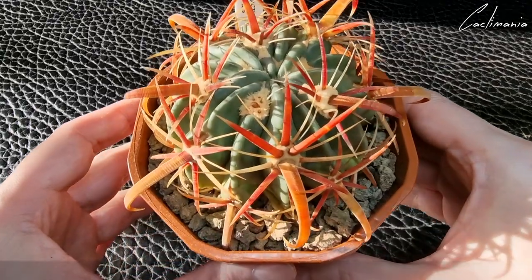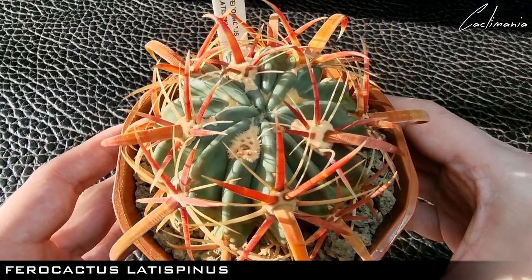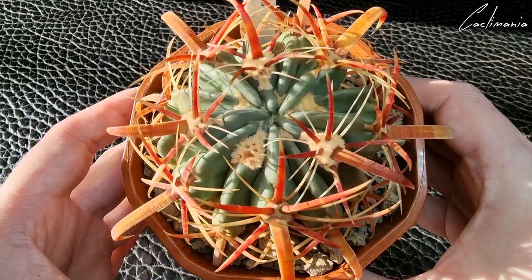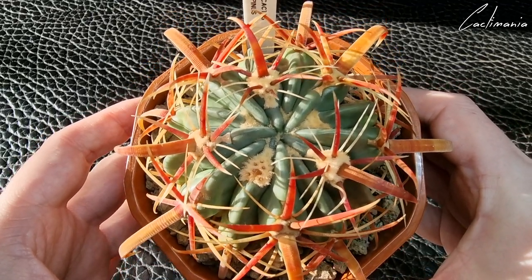Then this awesome Ferocactus Latispinus — probably my favourite Ferocactus. The spines are amazing, especially with the sunlight hitting them.